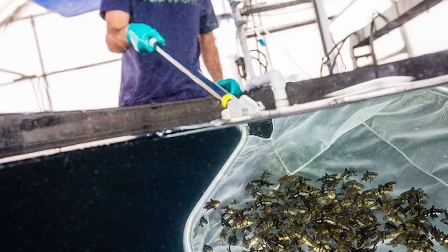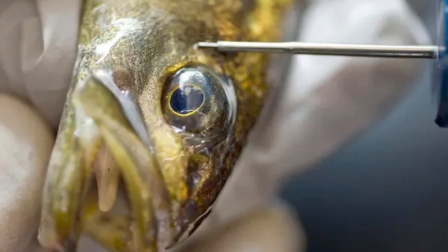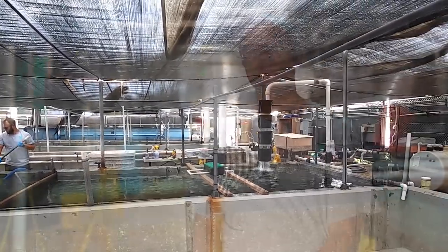Once we start a production run, the fish are on our facility for about three to four months and move through different systems. At about three months of age, we tag those fish. Then they go outside to raceways where they spend another couple of weeks up to a month before we transport them offsite to grow-out pens.